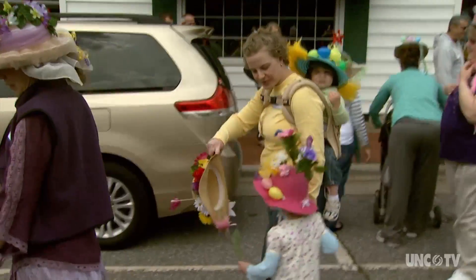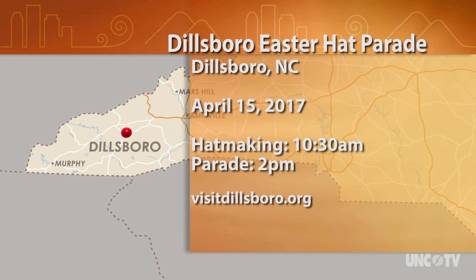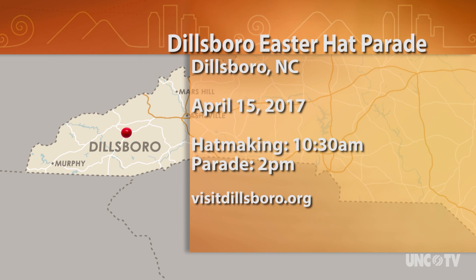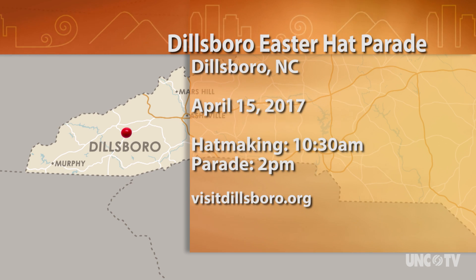This is Derek Long for North Carolina Weekend. This year's Dillsboro Easter Hat Parade is Saturday, April 15th. Hat-making begins at 10:30 and the parade starts at 2:00. For more information, go to visitdillsboro.org.